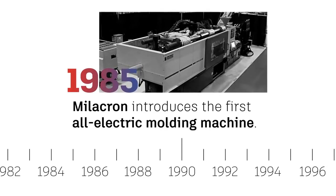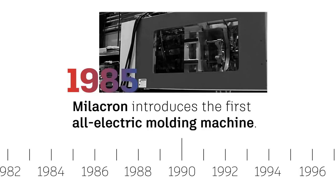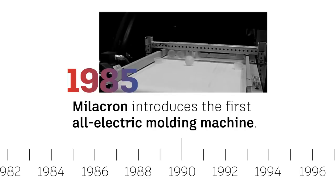In 1985, Millicron introduced the first all-electric molding machine, which helped reduce energy costs and reduce the environmental concerns of hydraulically powered injection molding machines.